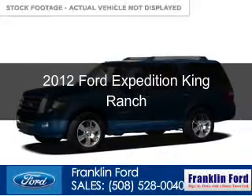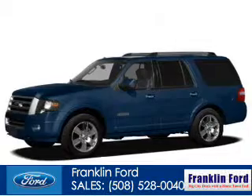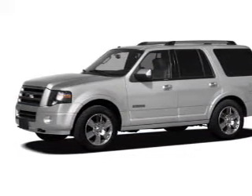This is a used 2012 Ford Expedition. It's powered by 4-wheel drive, a 5.4 liter 8-cylinder engine, and a 6-speed automatic transmission.